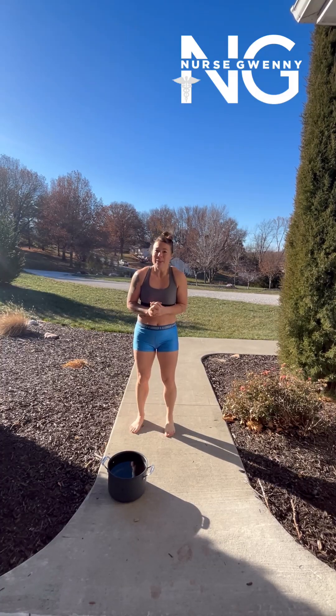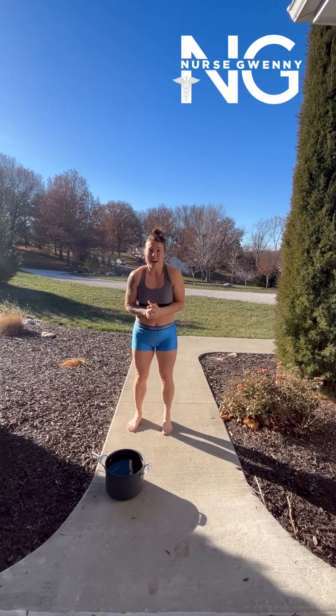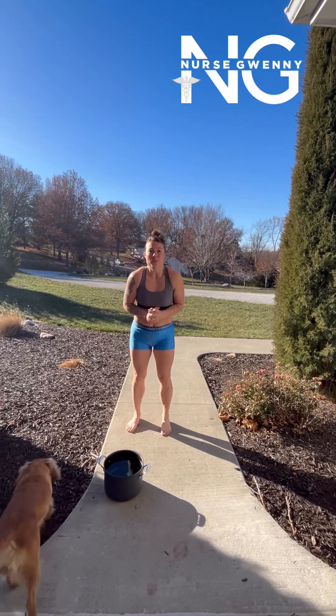Hey guys, it's Nurse Quenny. Let me tell you why giving a bicarb bolus to your acidotic patient is not helpful.